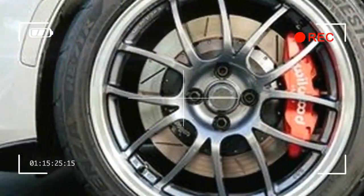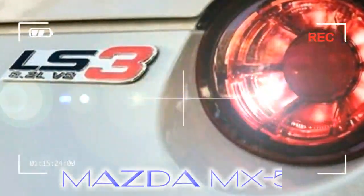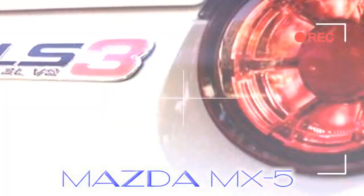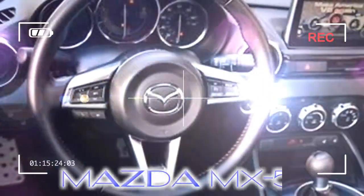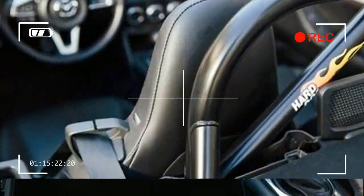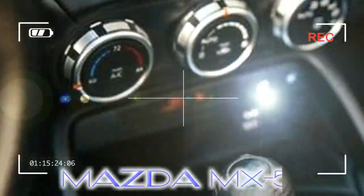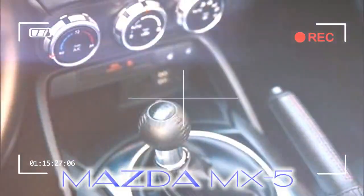Cramming V-8s into MX-5 Miatas is now a classic American handicraft. Since way back in the early 1990s, Americans have been shoving Ford and GM small blocks into the otherwise unassuming Mazda roadsters. The problem is that iron block lumps designed to power Crown Vics and Caprices play havoc on a Miata's balance. Dive into a corner with one of those nose-heavy squids and it pirouettes like Oksana Baiul on an all-night bender.